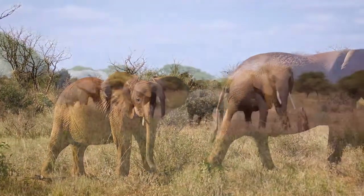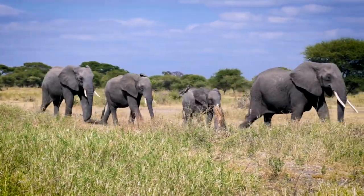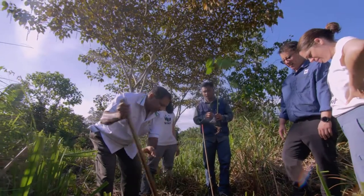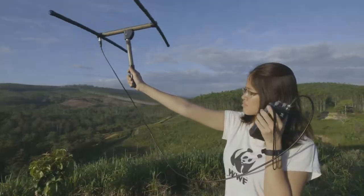But not all hope is lost. To protect elephants and their habitats, governments, agriculture industries, local communities, and fellow environmental organizations need to work together to protect the places that elephants call home.